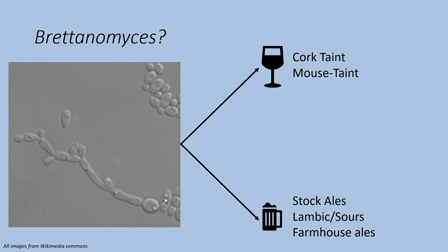The beer world is a little different. This yeast is deliberately used in a variety of different beers. Stock ales, lambics, and other sour beers and farmhouse ales in particular often want the character of Britannomyces to add an earthy note to the beer itself.